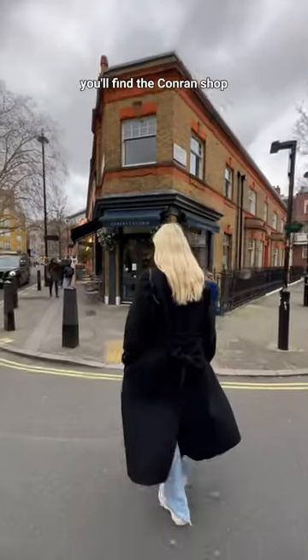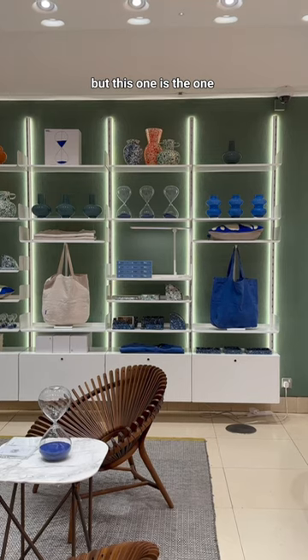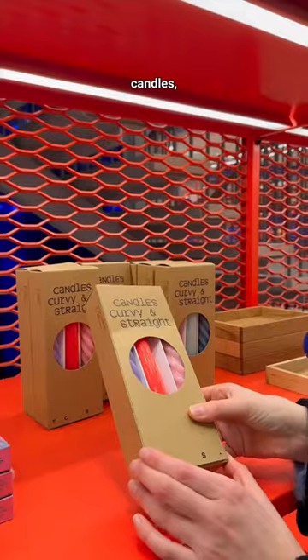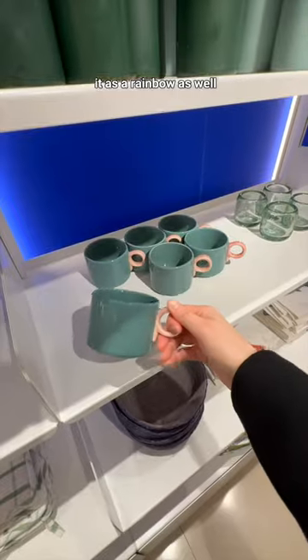About a 10 minute walk away, you'll find the Conran Shop in Marylebone. They have one in Sloane Square as well, but this one is the one that I'm most familiar with and it is the place for cute coffee table books, candles, all kinds of tableware and crockery and I love how they organise it as a rainbow as well — it looks so good.